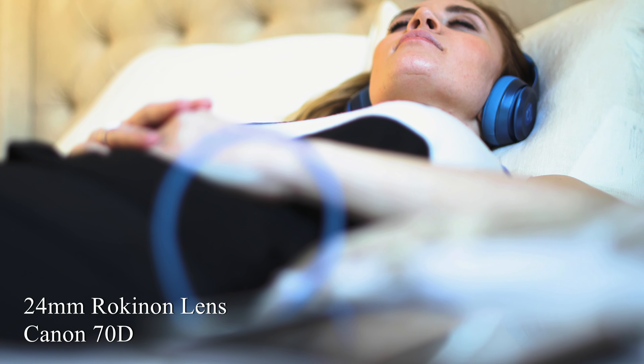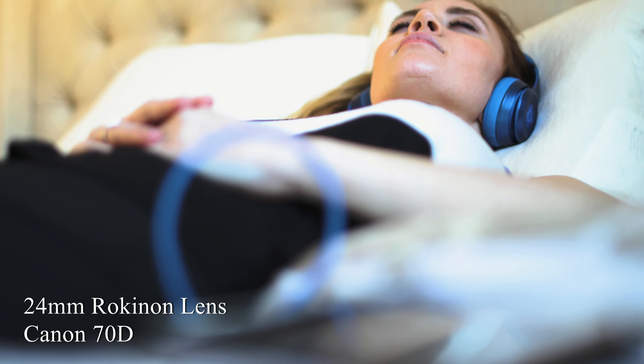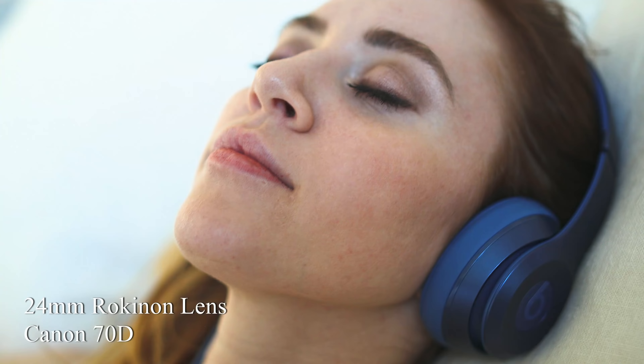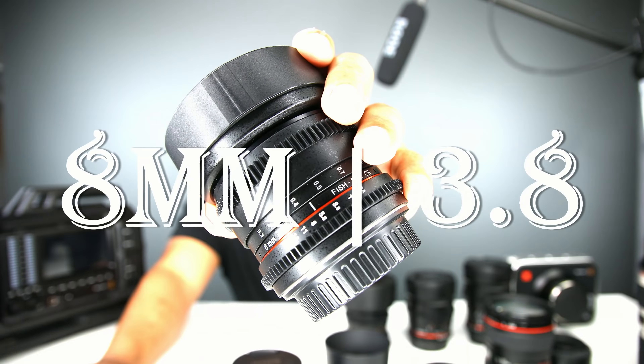Next, the Rokinon 24mm T1.5. A lot of people use this on their FS7, FS5, Blackmagic URSA Mini Pro, and other cinema cameras. They use either the 24mm or the 35mm because both have a great focal length. Then there's the 14mm T3.1 — I use this mainly for wide-angle shots. It does run a little soft, so I use it just occasionally, mainly for landscapes.